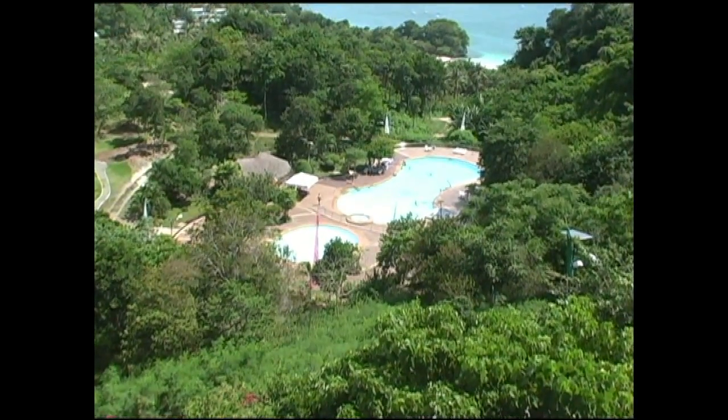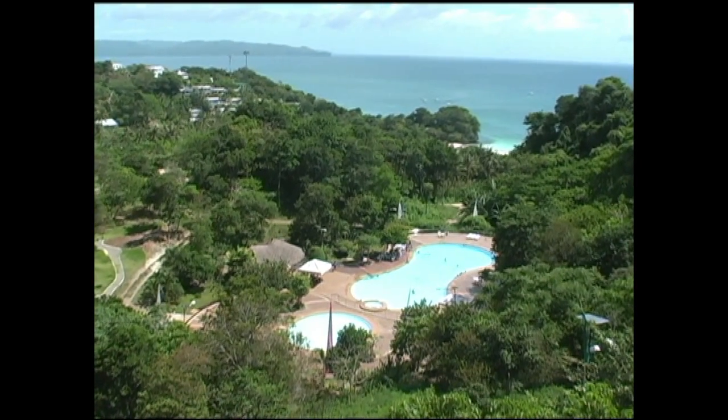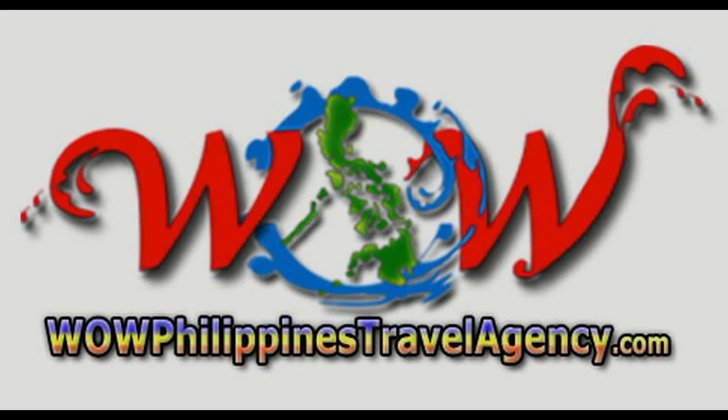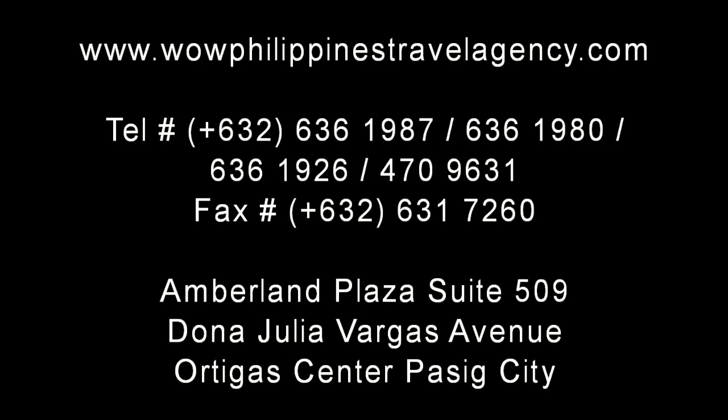That concludes our tour of the EcoVillage Hotel and Convention Center. If you're looking for a great place to stay, we can highly recommend EcoVillage. WildPhilippinesTravelAgency.com — the name you know with the service you can trust. We're one of the most respected and trusted names in Philippines travel, offering the most complete packages at the best prices, guaranteed.